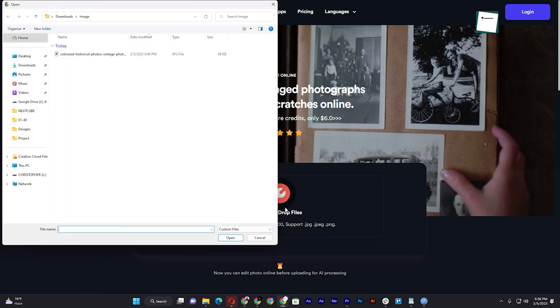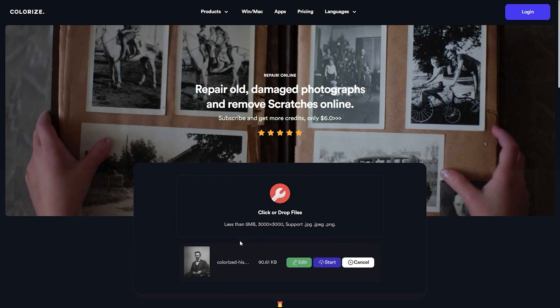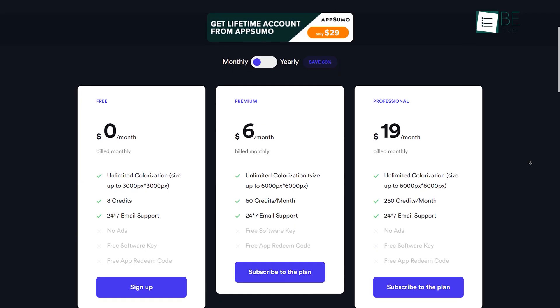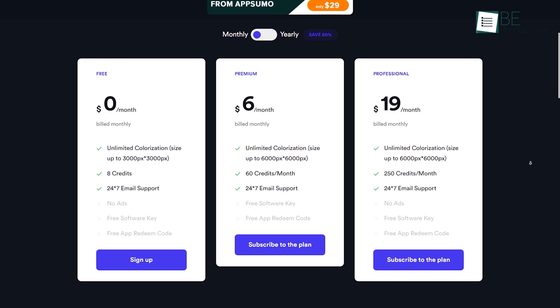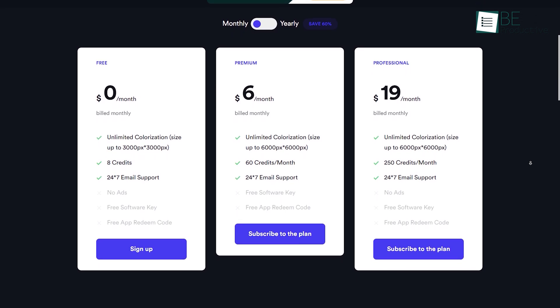All you need to do is drag and drop or upload a picture, and within seconds it will provide you with your new upgraded image. It comes with both free and paid plans. While the free plan offers unlimited colorization and 8 credits, you can access more credits by upgrading to a paid plan.